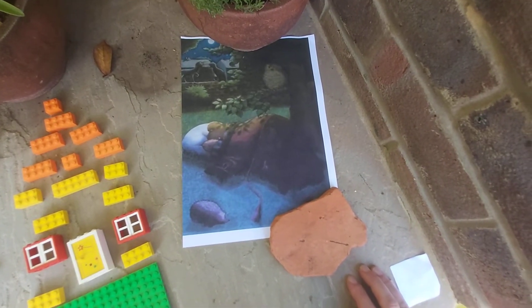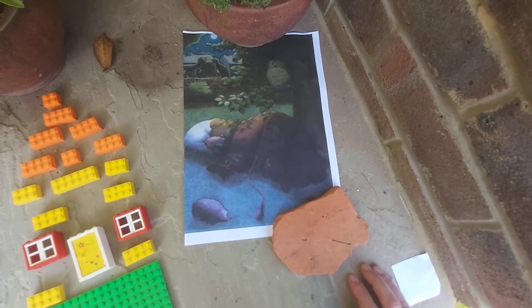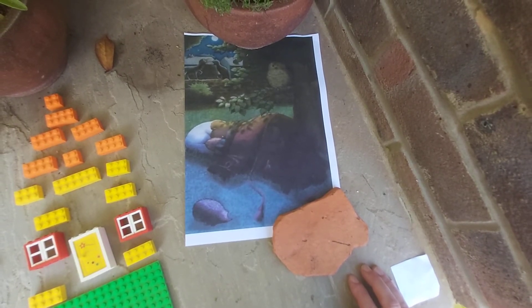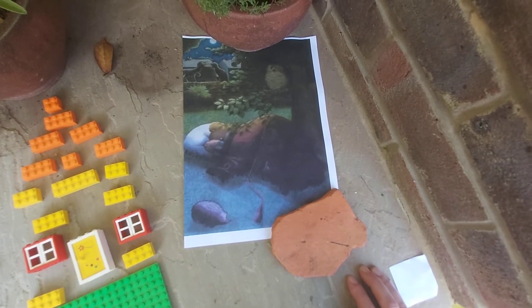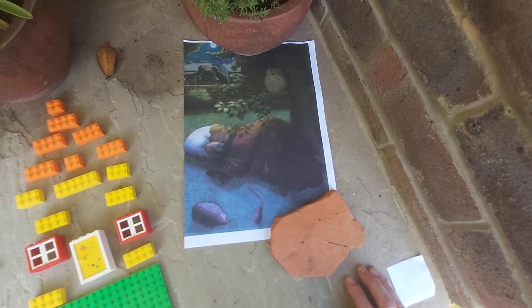Hi kids, it's Mrs Nicholson here. I've been reading Peace at Last by Jill Murphy. I really like the part where Mr Bear tries to sleep in the garden, but he can't because of all the noisy animals. I'm going to have a go at building that out of Lego.